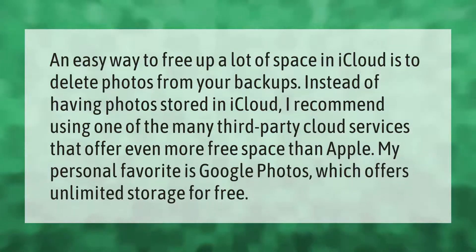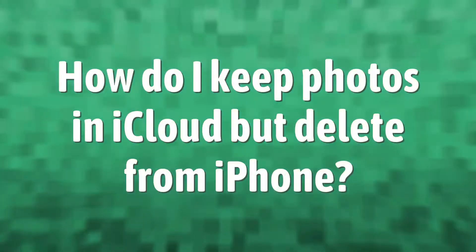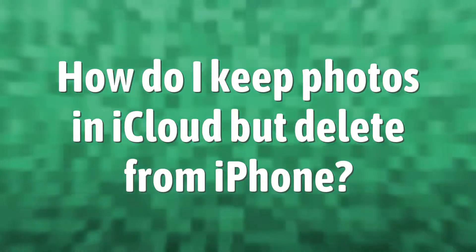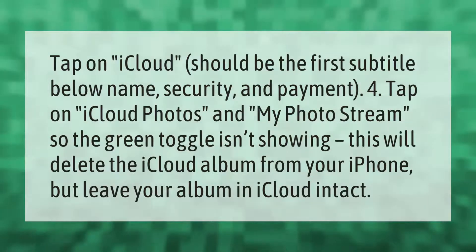Tap on iCloud — it should be the first subtitle below Name, Security, and Payment. Tap on iCloud Photos and My Photo Stream so the green toggle isn't showing. This will delete the iCloud album from your iPhone but leave your album in iCloud intact.